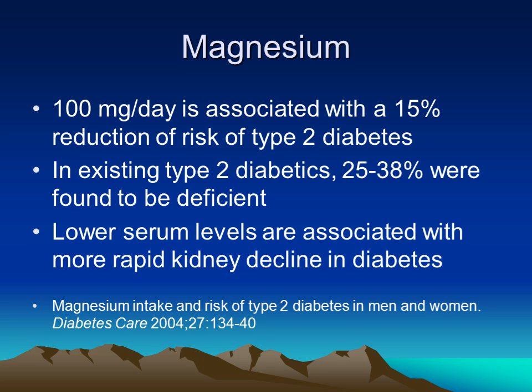Magnesium is also a critical nutrient to help in type 2 diabetes. As little as 100 milligrams a day is associated with a 15 percent reduction in risk of type 2 diabetes. Magnesium can be a major player because it is such a common deficiency in the development of type 2 diabetes. In existing type 2 diabetics, 25 to 38 percent were found to be deficient. People with more advanced kidney problems were also found to have lower levels of serum magnesium.